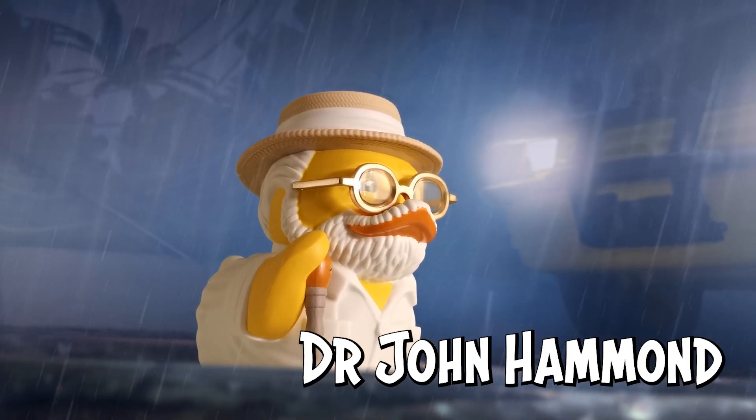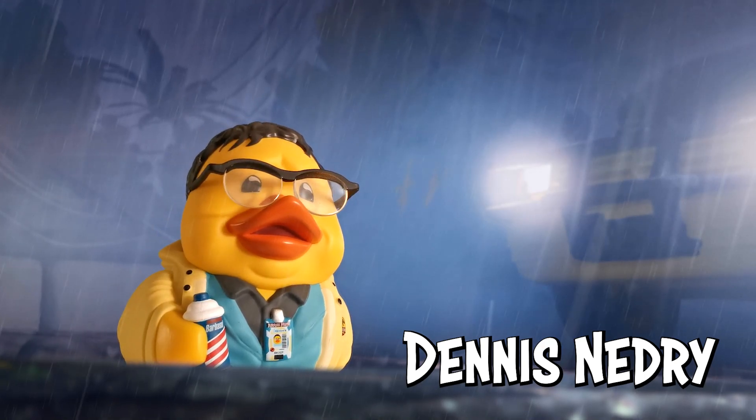Hi everyone, I'm Mark. I'm here on behalf of Numskull Designs to talk to you about our recently announced Jurassic Park line of TUBBZ. Recently joining the Cosplay Duck family we have none other than Dr. John Hammond and Dennis Nedry from the Jurassic Park franchise. We're super excited to have announced them — we love Jurassic Park here at Numskull — but today we thought why not throw it over to another dinosaur enthusiast, the one and only Laura Legend. So without further ado, Laura, I'm gonna throw it over to you.